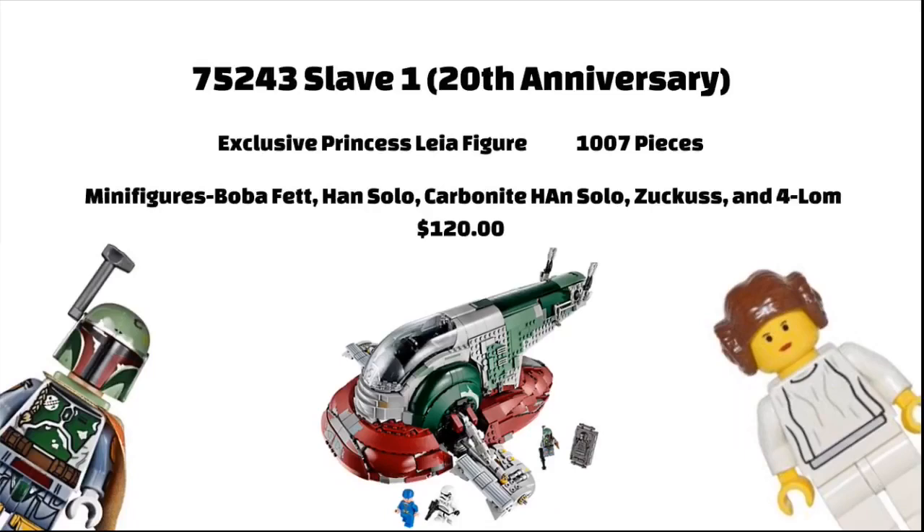The Slave 1, which is Boba Fett's, will include a Princess Leia from the 2000 Millennium Falcon. The set will include 1,007 pieces and 5 regular minifigures, which are Boba Fett, Han Solo, Han Solo Carbonite, Zuckuss, and 4-LOM, and will be 119 Euros.